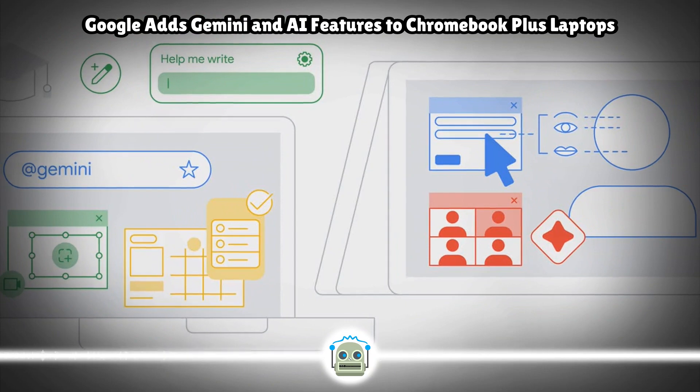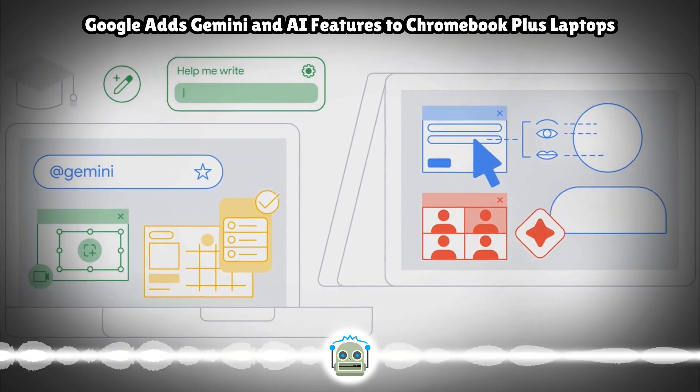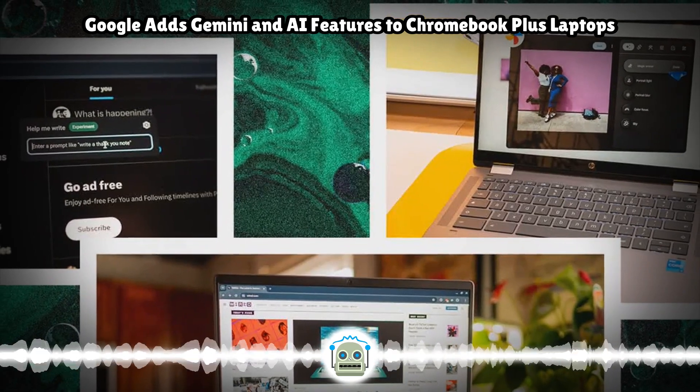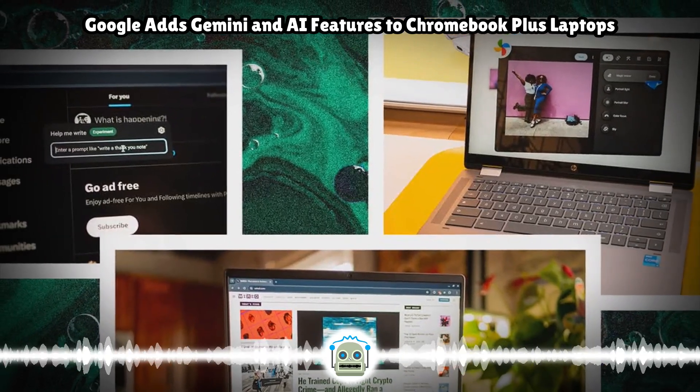All configurations of the Spin 714 have a 14-inch 1200p touch display with optional stylus support, a 1440p webcam, and up to 10 hours of battery life.